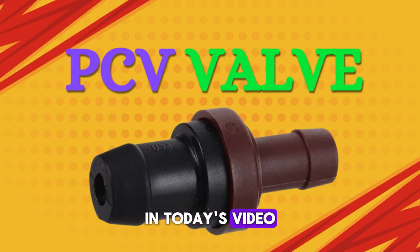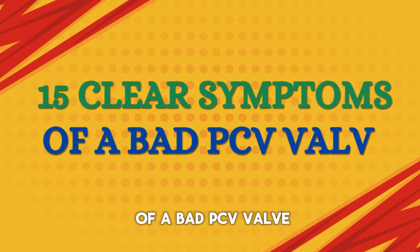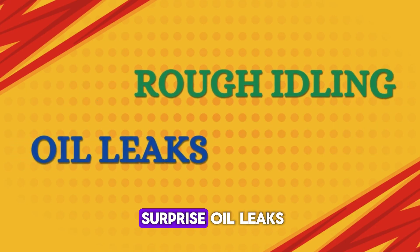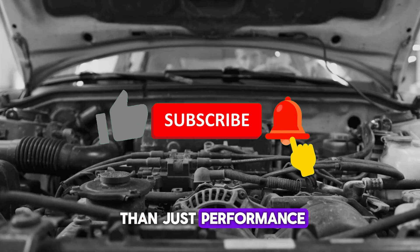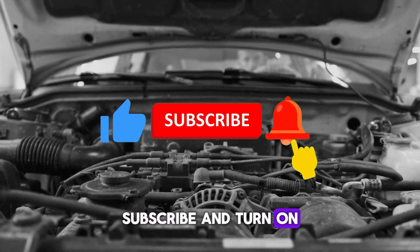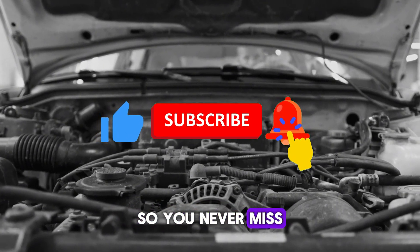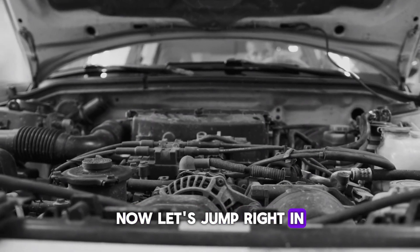In today's video, we're breaking down the 15 clear symptoms of a bad PCV valve, from rough idling to surprise oil leaks, and how ignoring them could cost you more than just performance. Before we get started, don't forget to hit that like button, subscribe, and turn on the notification bell so you never miss out on more car tips. Now, let's jump right in.